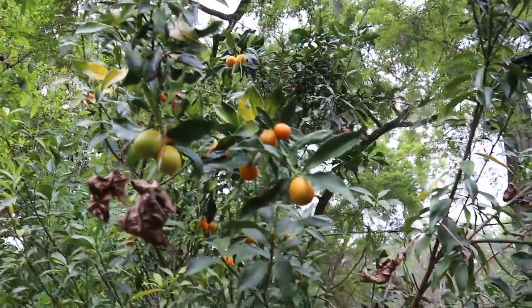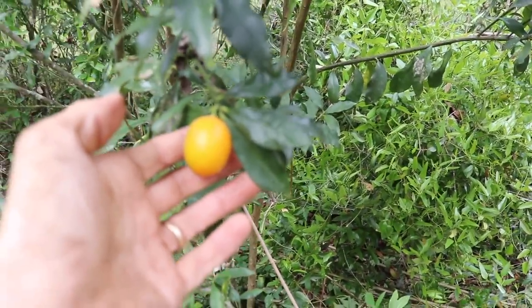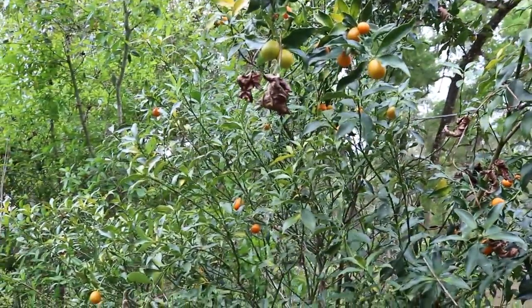This is another sweet kumquat variety. This one's a little more oval. It's very good — I ate about a half dozen of these already. Love the kumquats.